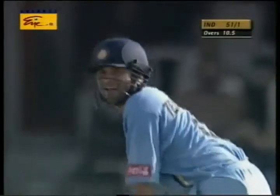That's what happens when the ball really doesn't come onto the bat — you tend to hit it a little too hard, and the bottom hand comes into play.